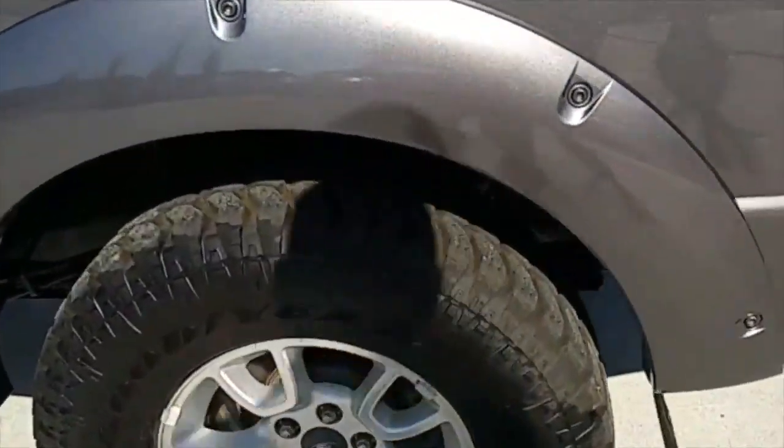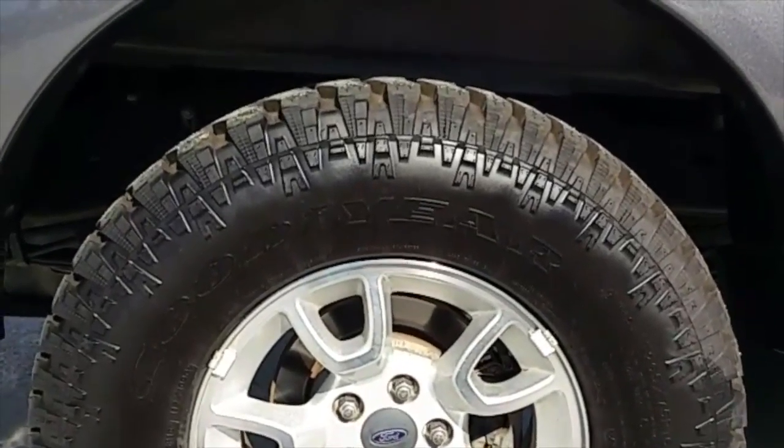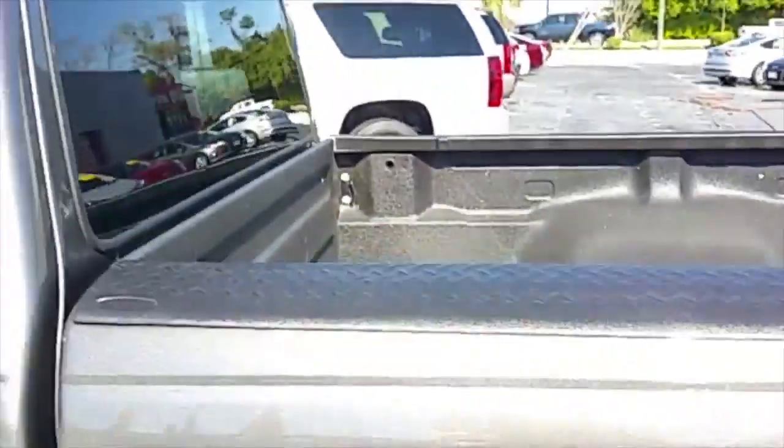Check out these tires — brand new set. The Goodyear Wrangler. Very beefy, very meaty tires on this truck.